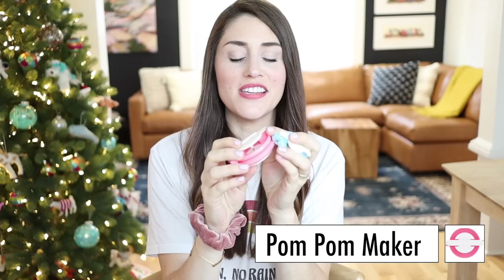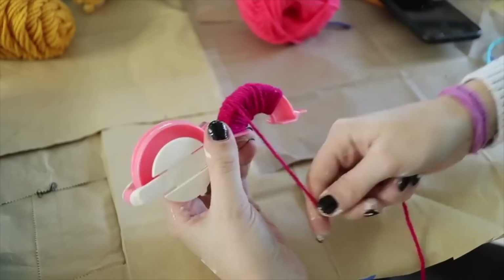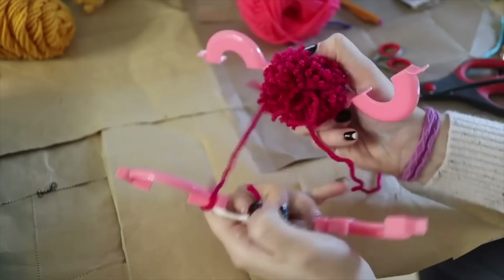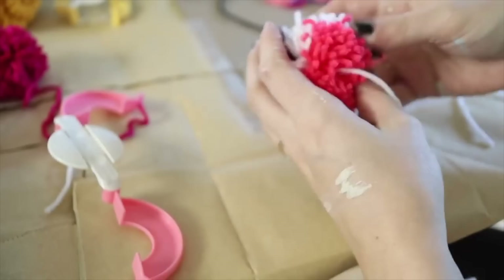Next up is my pom-pom makers. I shared these in a recent DIY video and these are like the best little craft item I've bought. They allow you to make your own DIY pom-poms so easily. All you have to do is wrap your yarn onto either edge, tie it down the center, cut around the seam of the pom-pom maker, and you've created your own little pom-poms. I'm obsessed with this — it is so addictive to make pom-poms.